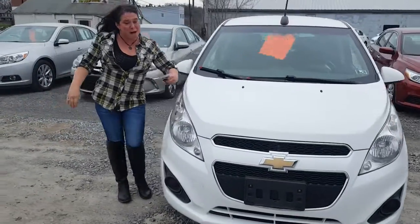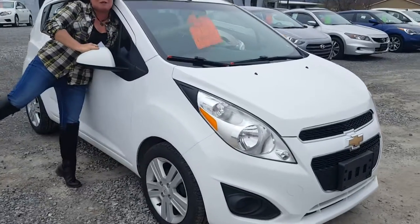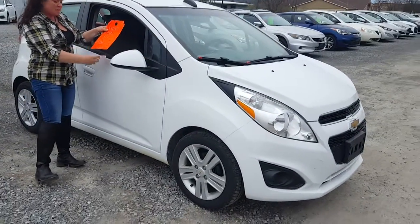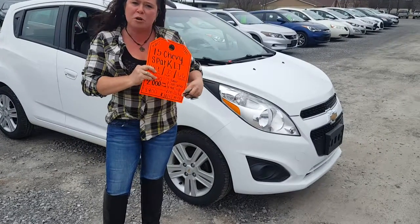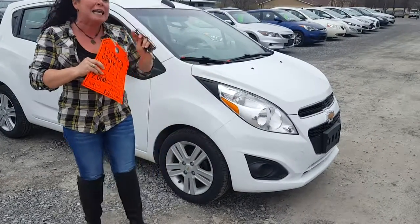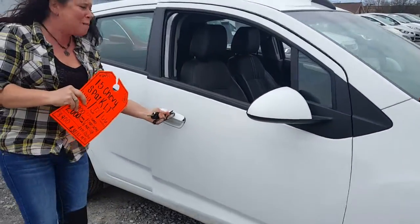It gets a ton of miles per gallon — like 38, I believe. It is one of our Red Tag Specials. The starting price is $10,900. Push it, pull it, drag it — you get at least two grand trade-in. If your vehicle's worth more than two, of course you'll get more than two.